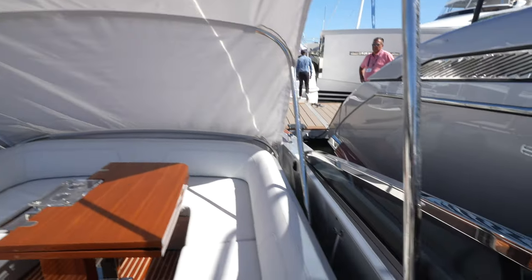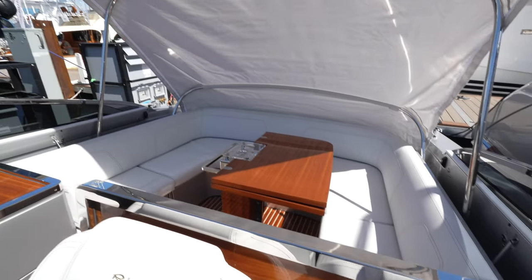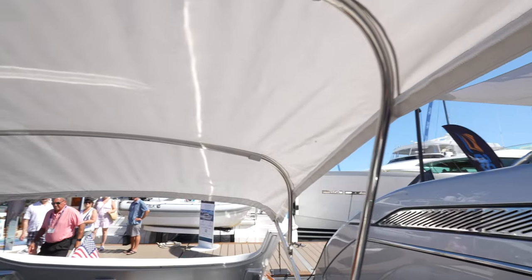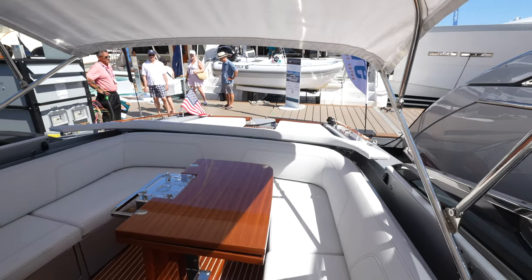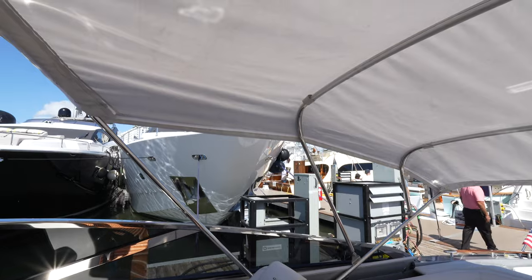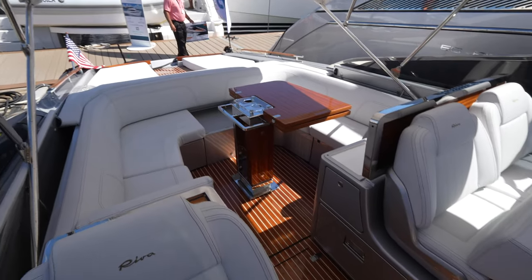You can see the channels that the Bimini top is housed in on the sides. The cover automatically comes down like a sports car or a convertible — nothing but the best on this Riva yacht. Now you can see the Bimini over this area, giving you some much-needed relief from the sun depending on when you need it. That's a nice feature.